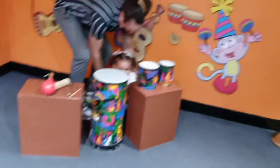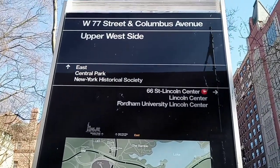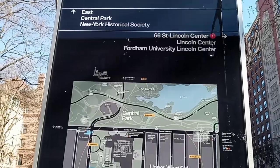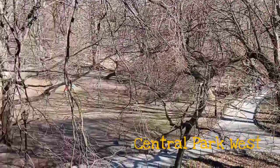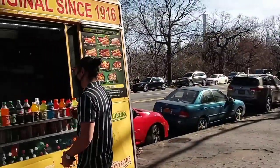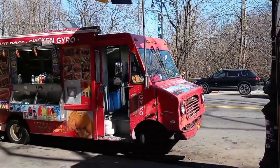After exploring the second floor, we decided to head out to our next destination. It was approximately a 10-minute walk to the American Museum of Natural History, which is right across the street from the west side of Central Park. Food trucks were in the area and they accepted credit cards.